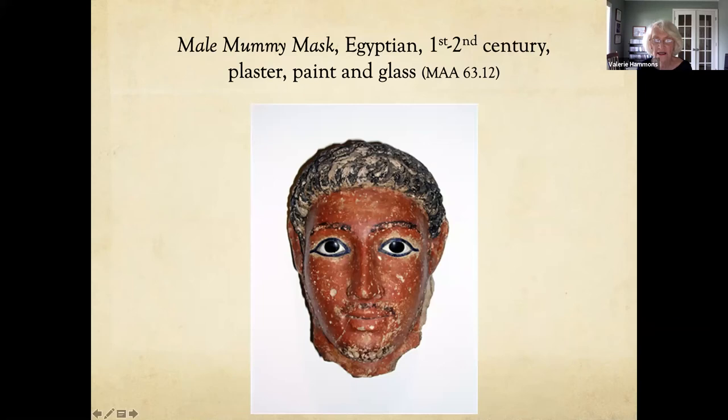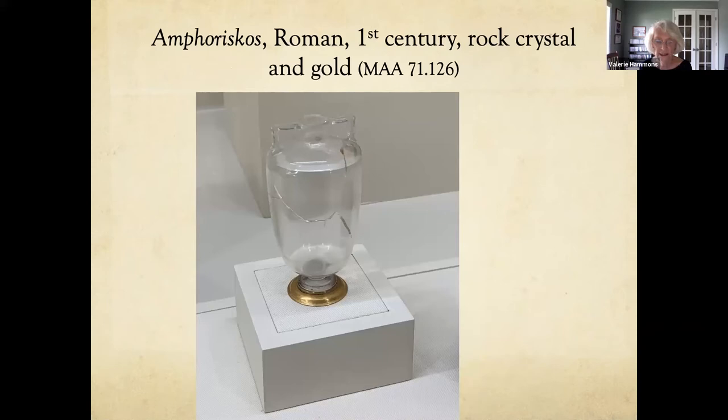This is an Egyptian mummy mask made out of plaster that is painted, but the eyes are glass. I also wanted to show something made out of rock crystal. Rock crystal is a colorless quartz — a hard stone that can be highly polished and will not easily scratch. It is a difficult stone to work with, but craftsmen had been carving vessels from rock crystal since before the middle of the second millennium BC. This piece is called an amphoriscus.